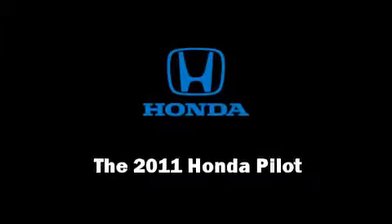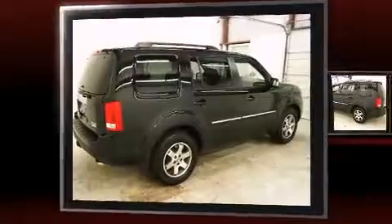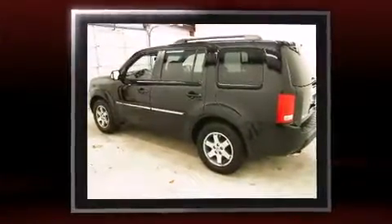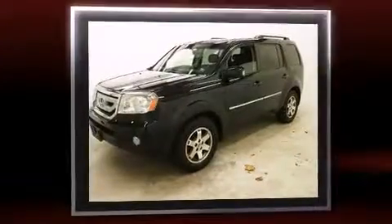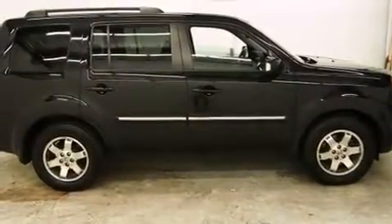Discerning drivers will appreciate the 2011 Honda Pilot. With fewer than 50,000 miles on the odometer, this four-door sport utility vehicle prioritizes comfort, safety, and convenience. It features four-wheel drive capabilities, a durable automatic transmission, and a 3.5-liter six-cylinder engine.